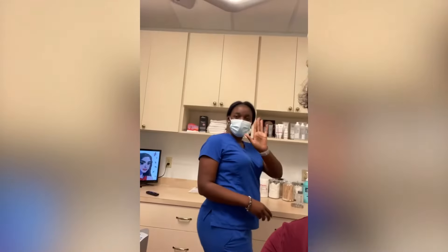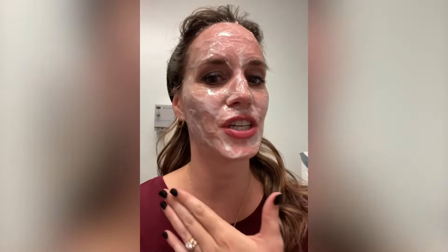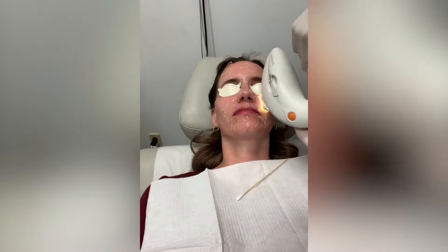I am walking into Jupiter Dermatology right now for my third smooth flow treatment. So now I am getting numbed. Kendra hooked me up again — she's the best because she makes this experience as comfortable as possible by numbing my face so I don't feel the microneedling or the lights.